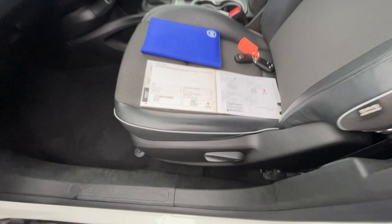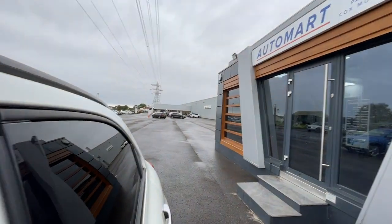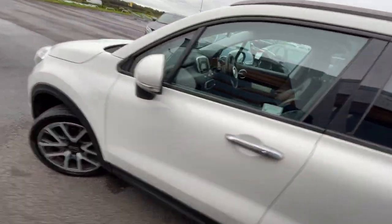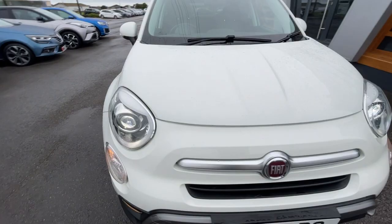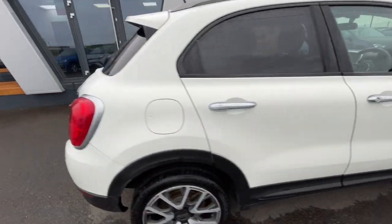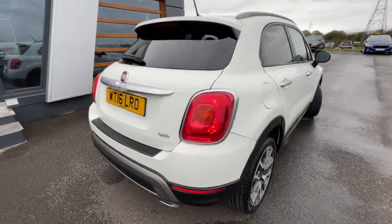It does come with a full service history — it's got four services, with its last service done at Lancaster Volkswagen just over there, who we've partnered with. Comes with two keys and a booklet. Really nice condition. It also comes with daytime running lights, front fog lights, and the cornering function. Really nice condition at the back as well.